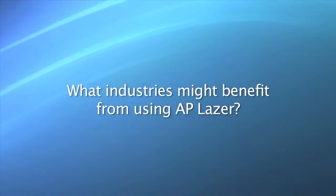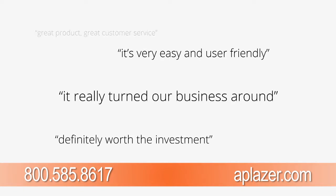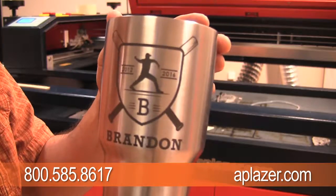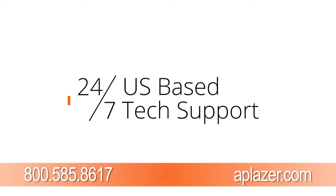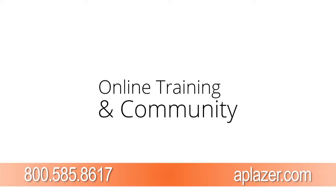And what industries might benefit from using AP Laser? We initially started out in the funeral home industry, and from there we have diversified into every market. We have been to firearm shows, woodworking shows, plastic shows, automotive shows. Any industry can benefit from the laser because, again, it has that ability to split in two pieces. We can work with any material, any size, any weight.